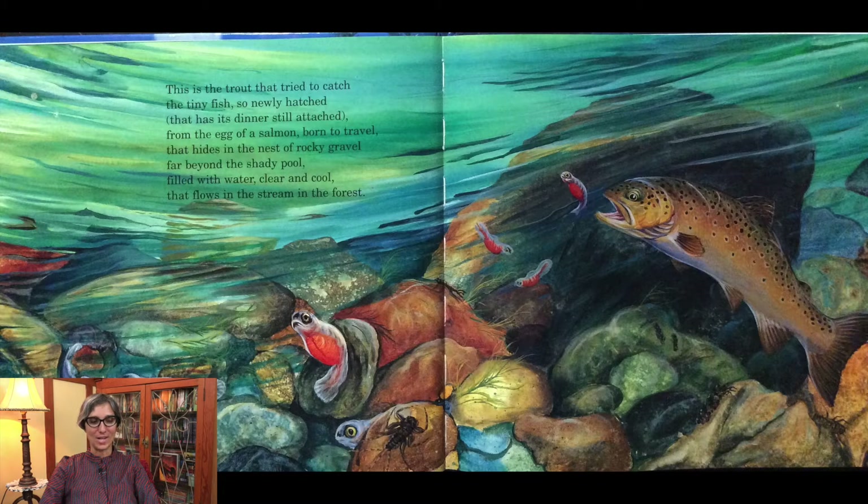This is the trout that tried to catch the tiny fish so newly hatched that has its dinner still attached, from the egg of a salmon born to travel that hides in the nest of rocky gravel, far beyond the shady pool filled with water clear and cool that flows in the stream in the forest.